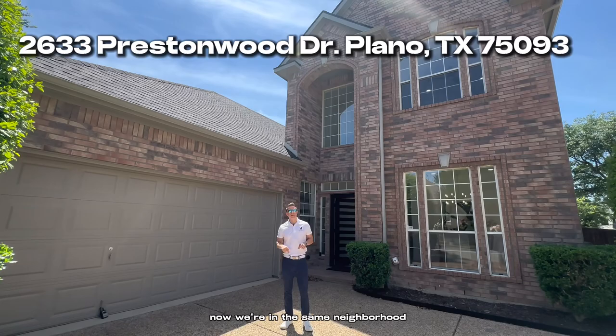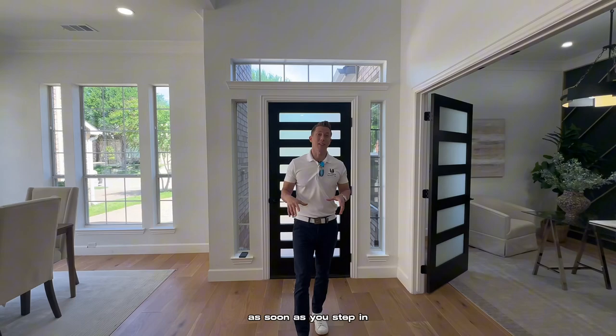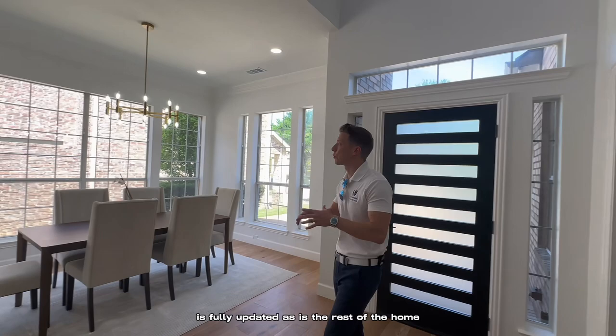Now we're in the same neighborhood, the same rough square footage, same year build, same lot size roughly — but you're going to see some major differences. As soon as you step in, it is a stark contrast to the previous home. We have an office off to the left, just like in the last home, but this one is fully updated, as is the rest of the home.